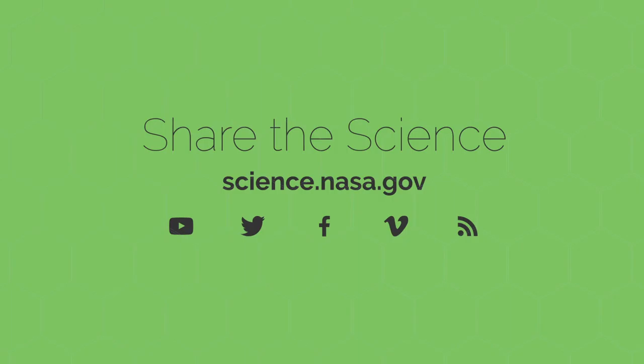For more news about CubeSats and other cutting-edge technologies, both big and small, stay tuned to science.nasa.gov.